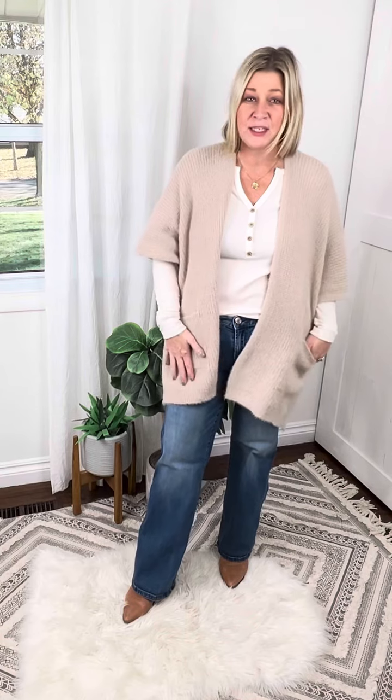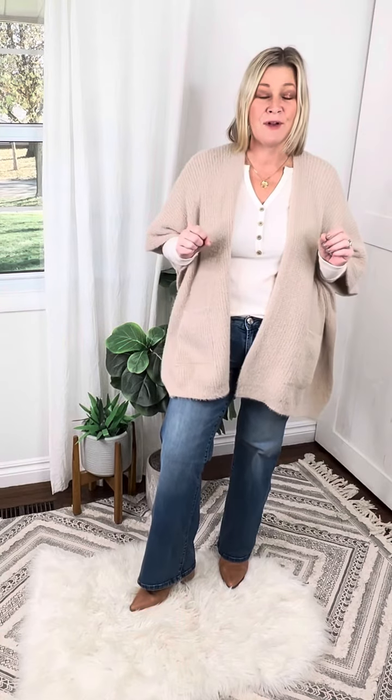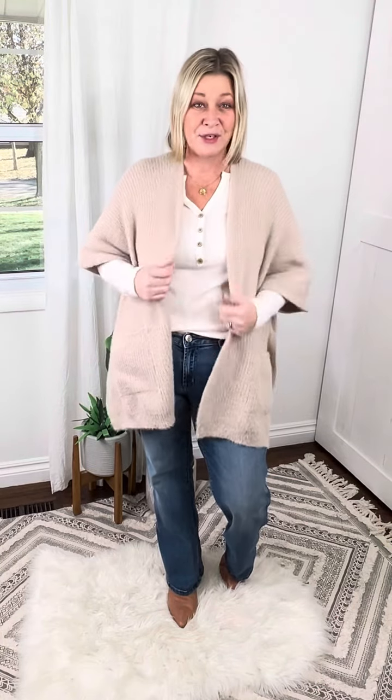I have it semi-dressed up — a nice pair of jeans, underneath a casual top, but then I put on some cute light brown booties and it is perfect. I am obsessed with this look and this new poncho cardigan.